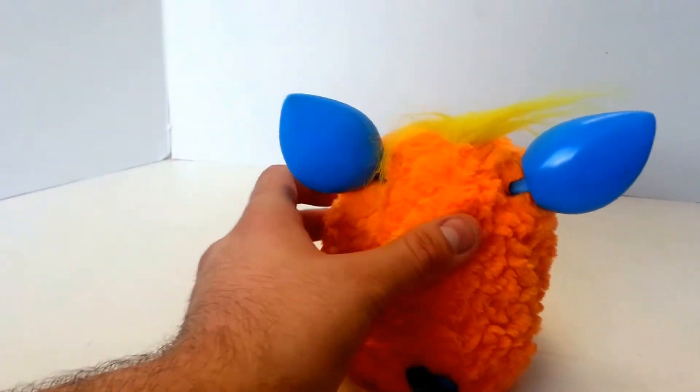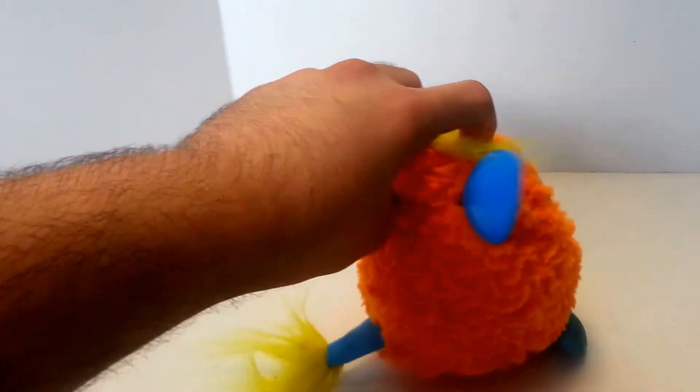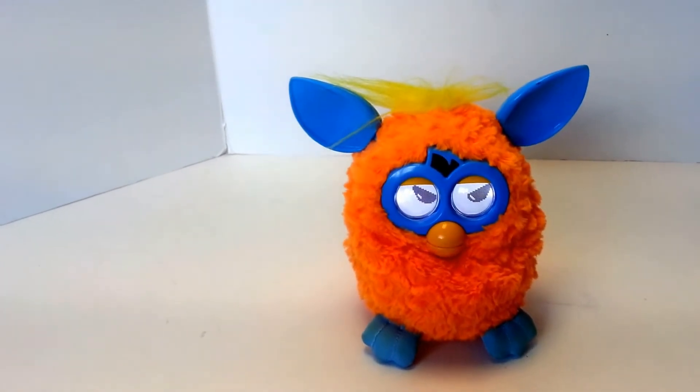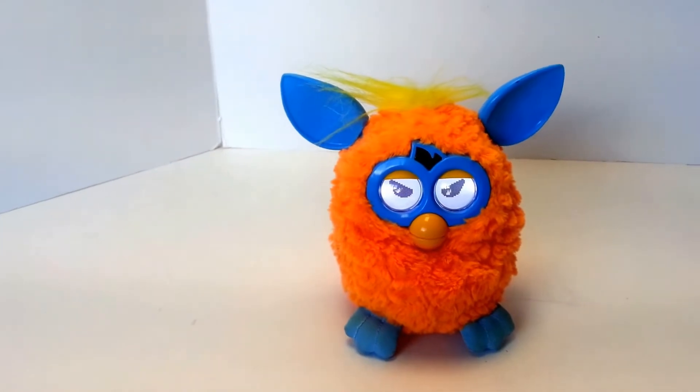As you can see, he's definitely working. Pull his tail — doesn't like that too much. Feed him by pressing his tongue. Ears moving well. Little feet moving good.